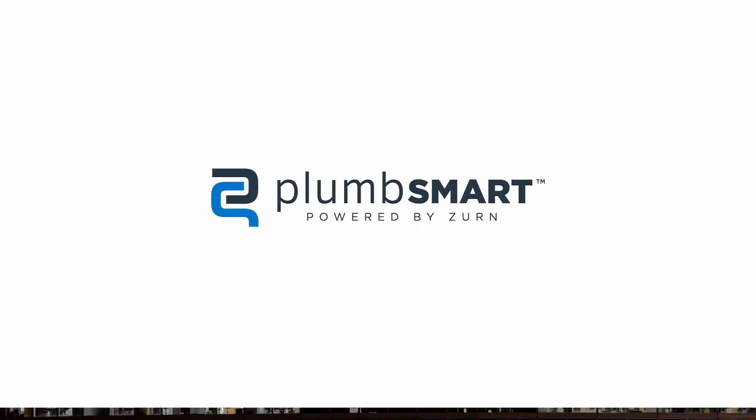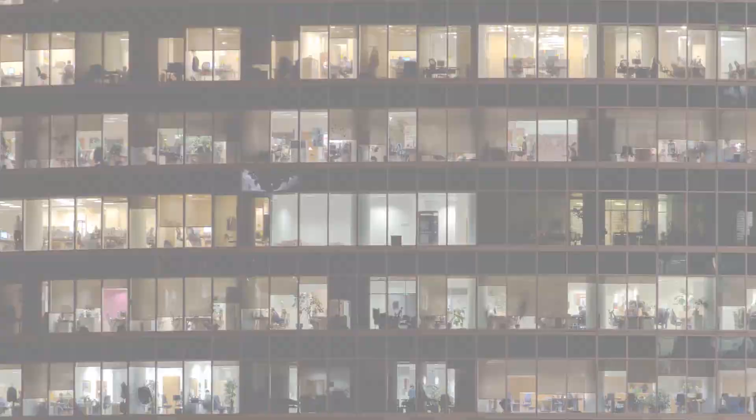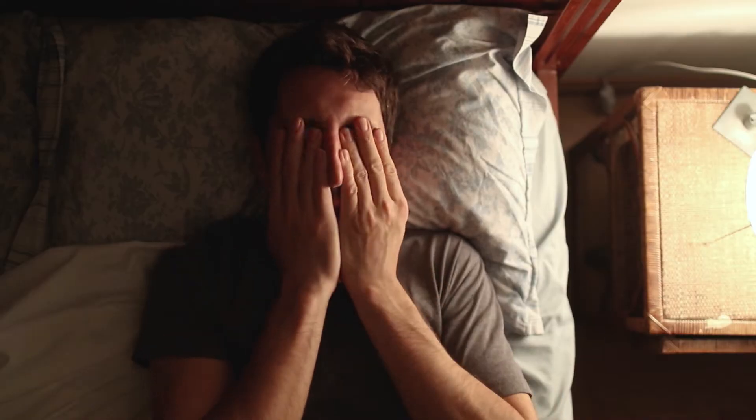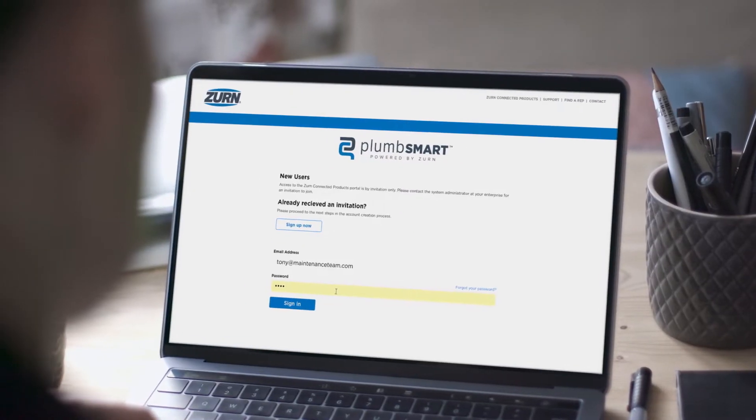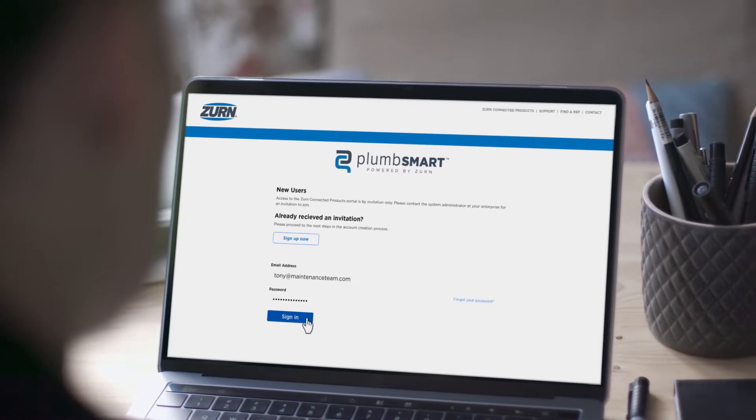Manage a maintenance team? Or maybe you manage a building? Five buildings? Let's just hope you manage some sleep. Whether you head up maintenance, divide and conquer as a team, answer customer calls, or oversee it all, PlumSmart puts your entire plumbing operation under your nose.